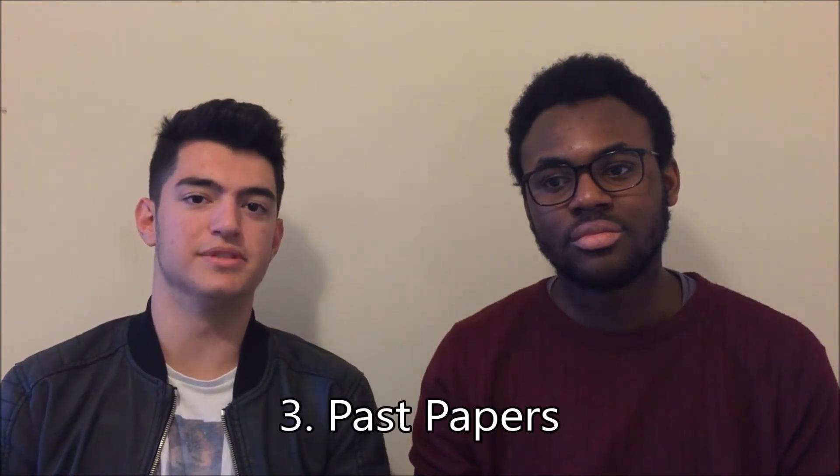Our third point is past papers. Past papers are another form of revision — a subset of it — and probably one of the most important things you have to do. There's a huge amount of content available online on the AQA or Edexcel websites depending on your exam board. Practice questions are more realistic because they're made by the actual exam boards. You'll get similar style questions, and if you're comfortable with the style you'll be more comfortable in the actual exam.